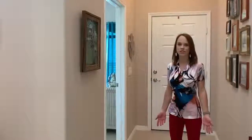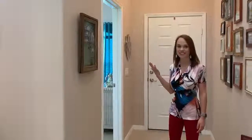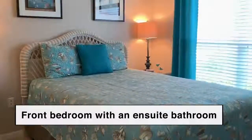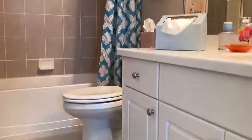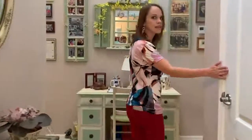One of the great features of this home is the vaulted ceilings that let in so much light. Let's take a look at this front bedroom. This front bedroom is perfect for guests because it has an attached full bathroom. You have plenty of linen space.